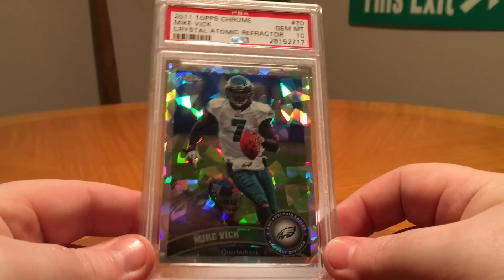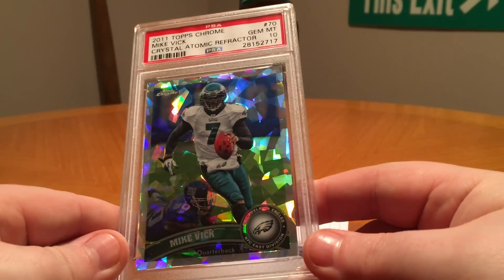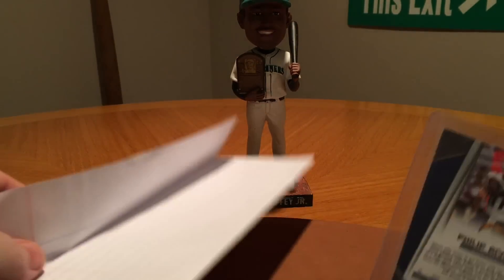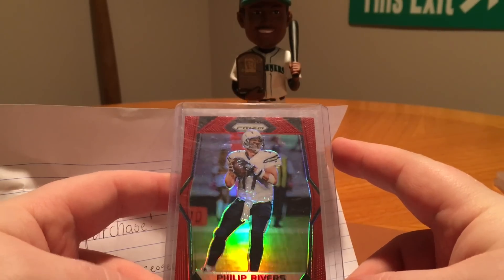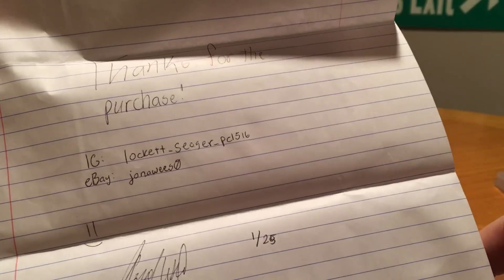And then this here is just sweet — this was like five bucks plus shipping. Mike Vick crystal atomic refractor, or cracked ice as I like to call it, gem mint 10. Sweet card. Whenever I see these of my favorite players pop up and they're really cheap at auction, I can't pass them up. And then finally we got a deal that I worked out on Instagram. He hit me up on one of my previous YouTube videos and said that he had pulled this red Prism from this year's Prism. These are out of the retail boxes and I think they're really really rare — I think they're numbered to like five or six. They're not printed on the back or anything, but that's what he tells us. Here is his info, go ahead and follow him on Instagram or eBay. Got that for like 10 bucks, pretty sweet deal there.